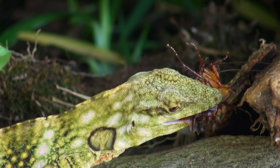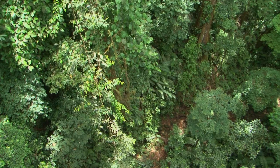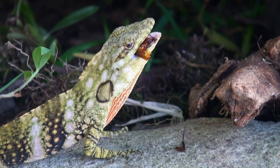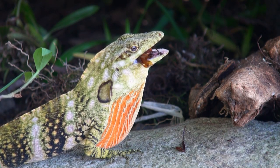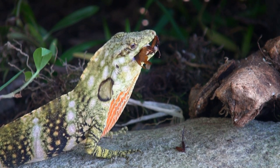The more the better. Maybe they like that little crunch of the first bite. Its large reddish dewlap is opened to declare its territory to other males.